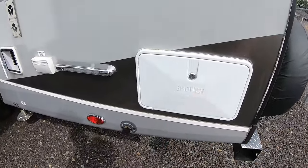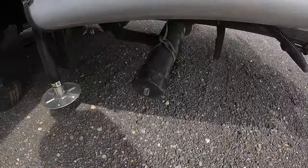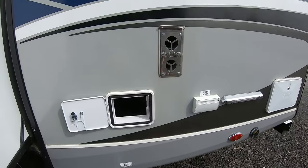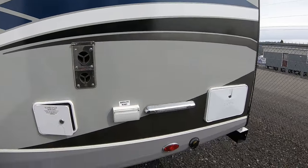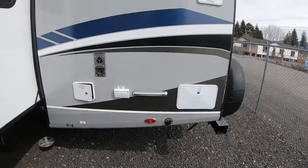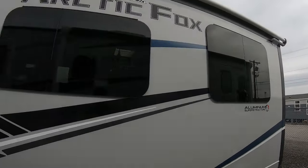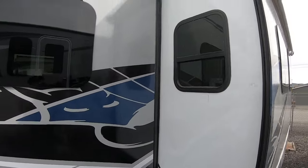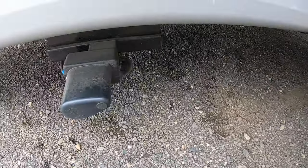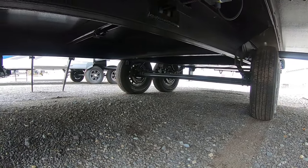Coming around, there's an outdoor shower with a nice light for when you're taking care of business — and the business nearby is the black tank and gray tank hookup. Here is your power cord in its own cubby. There's your furnace vent, satellite plug, and cable plug. You can see the slide topper and frameless windows on this side. Here are the auto-level legs and another look at those shocks on the Goodyear tires.